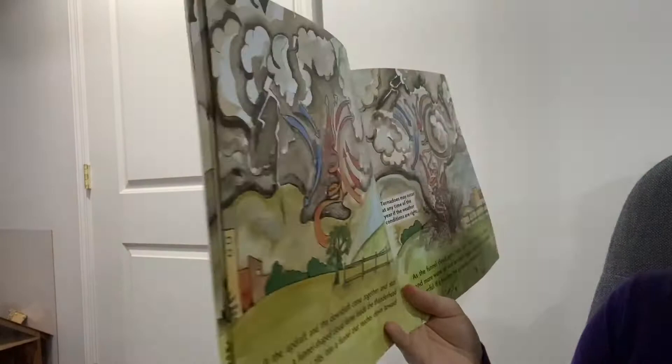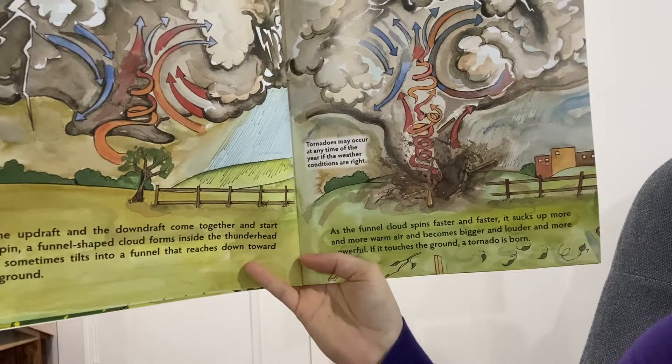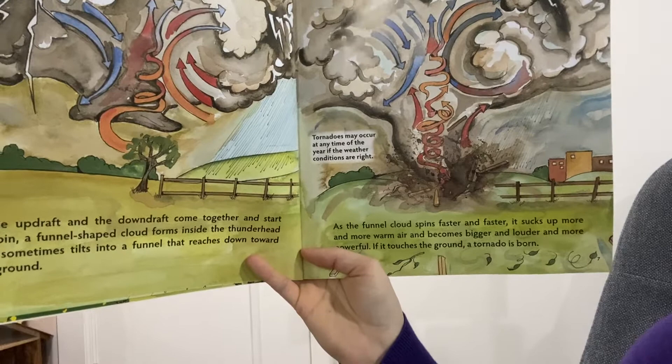If the updraft and the downdraft come together and start to spin, a funnel-shaped cloud forms inside a thunderhead and sometimes tilts to a funnel that reaches down toward the ground. As the funnel cloud spins faster and faster, it sucks up more warm air and becomes bigger and louder and more powerful. It touches the ground — a tornado is born.